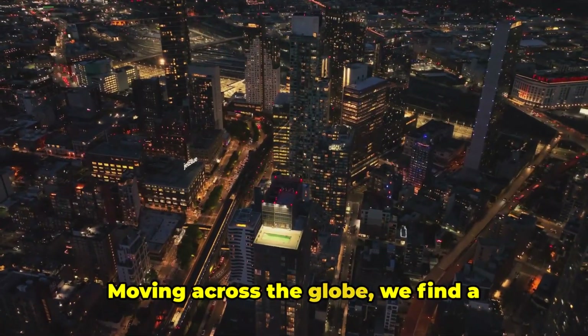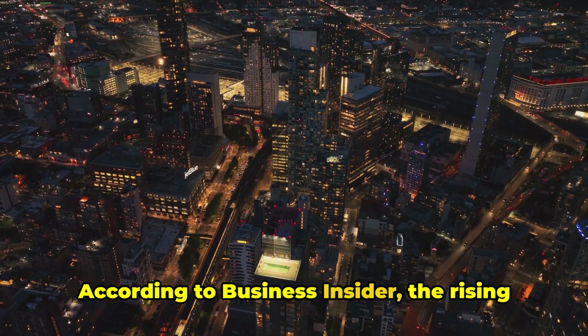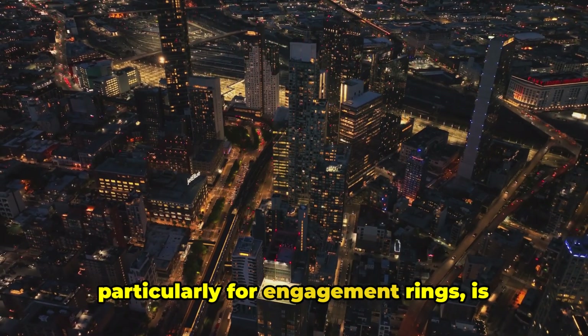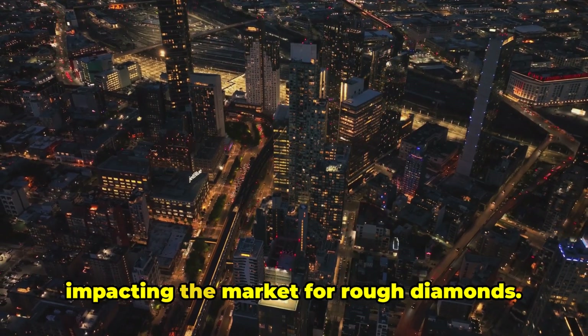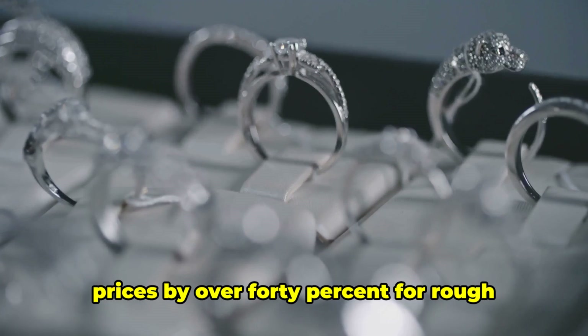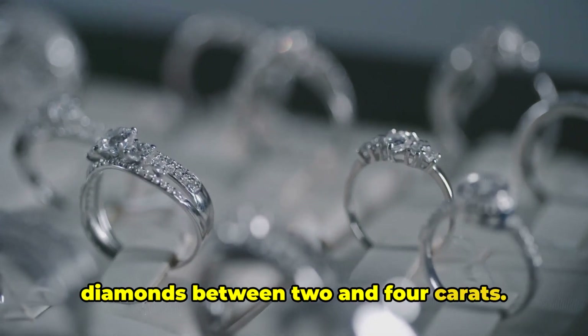Moving across the globe, we find a similar story unfolding in America. According to Business Insider, the rising popularity of lab-grown stones, particularly for engagement rings, is impacting the market for rough diamonds. Diamond giant De Beers has had to slash prices by over 40% for rough diamonds between 2 and 4 carats.